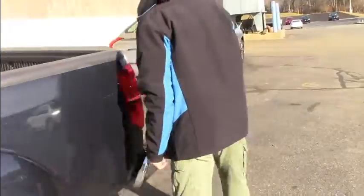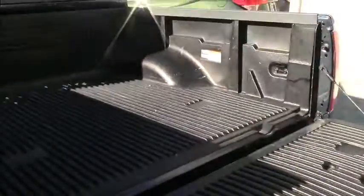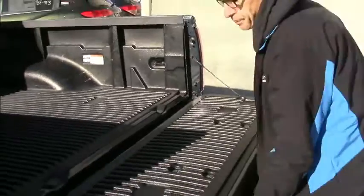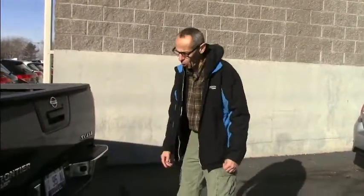It has a five-foot bed, pretty wide — you can get a four-by in there pretty easily. It also has a tow package on it.